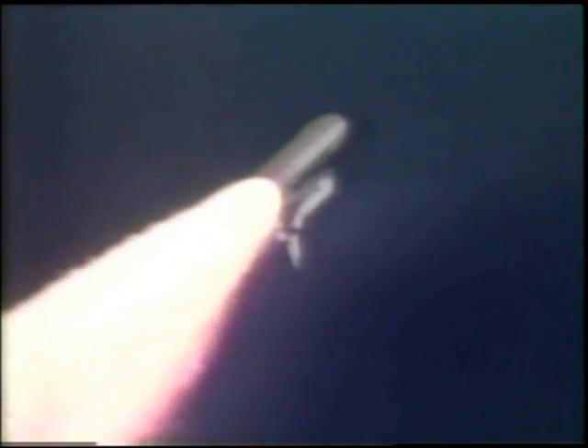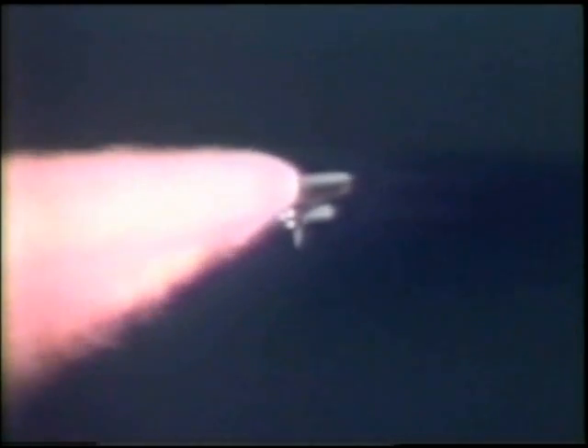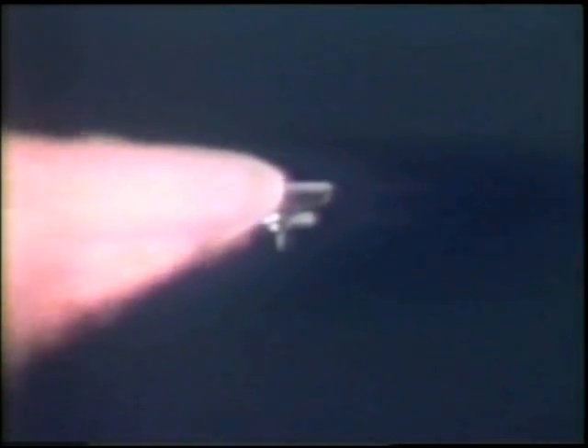The throttle up call acknowledged by Commander Rick Husband, joined on the flight deck by Pilot Willie McCool, Flight Engineer Colton Achavala, and Mission Specialist Dave Brown, Mission Specialist Laurel Clark, Payload Commander Mike Anderson, and Payload Specialist Ilan Ramon seated down on the mid-deck. One minute, 26 seconds into the flight, Columbia 10 miles downrange, 13 miles in altitude, traveling at 1,800 miles an hour.